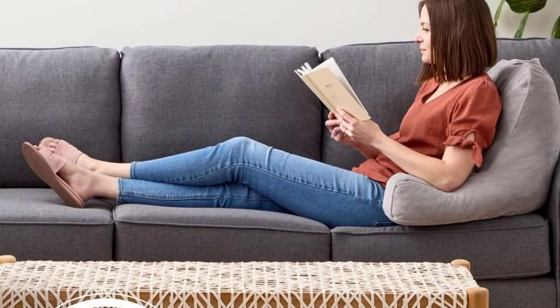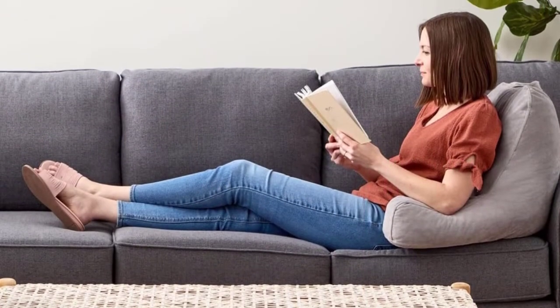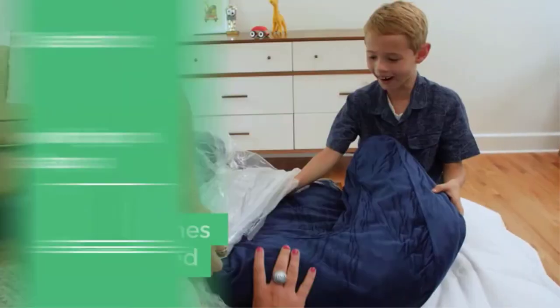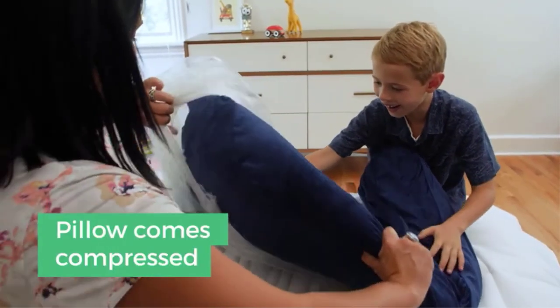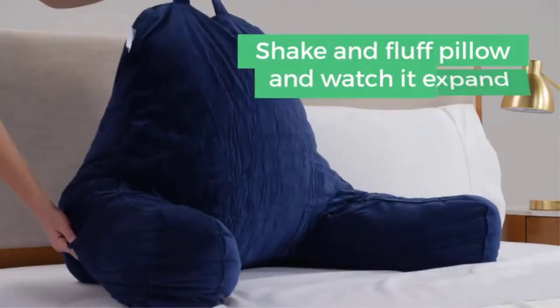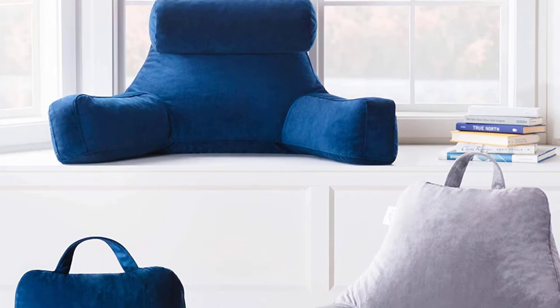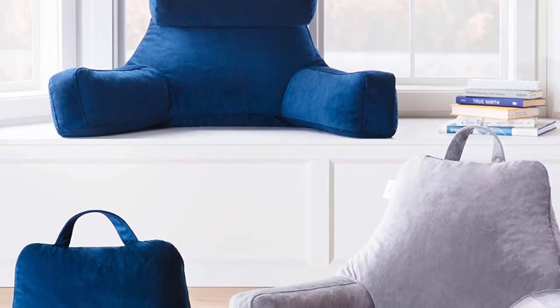Available in two size variants, this sit-up pillow can be purchased in standard and X-large variants. The plush velour cover is a protective fabric that ensures the foam inside is safe. This terrific creation is what you need for resilient performance, and with its handle on top, you can take it anywhere you want to go.